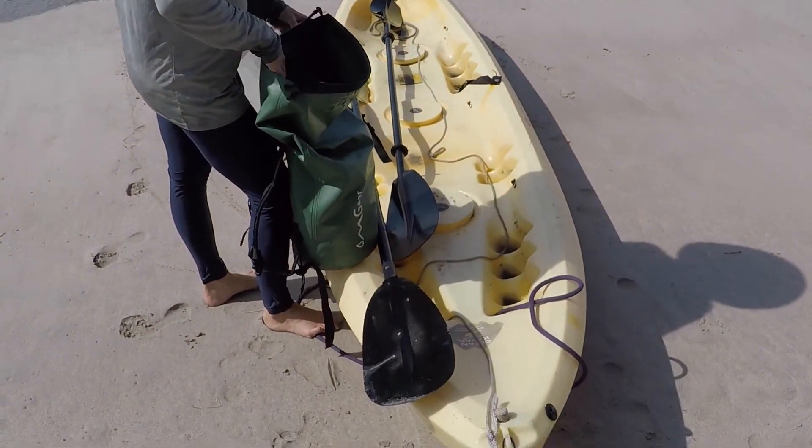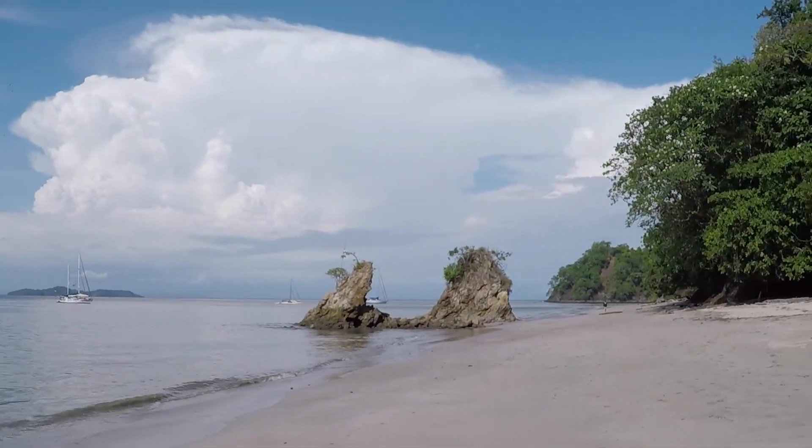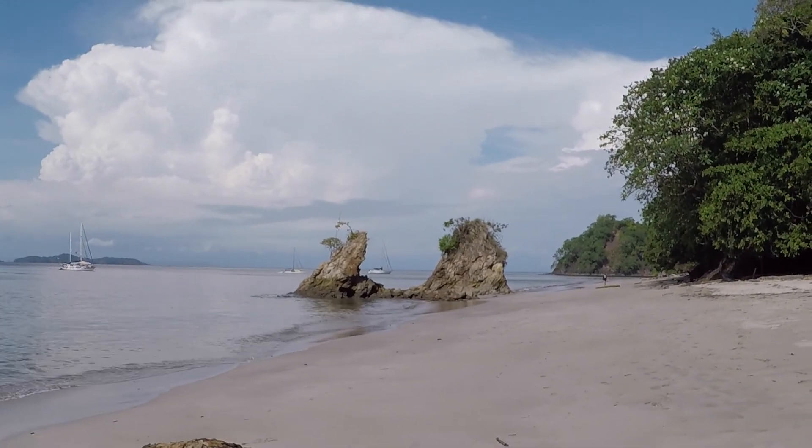We just landed the kayak on the beach. Very few people here. Let's go for a walk.